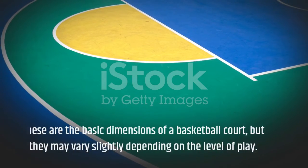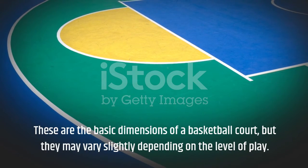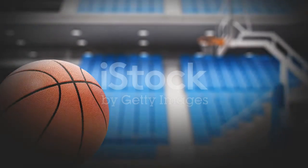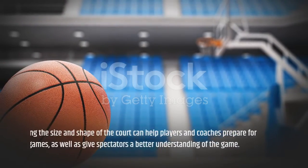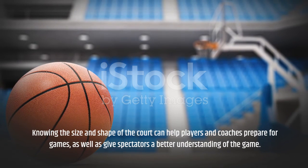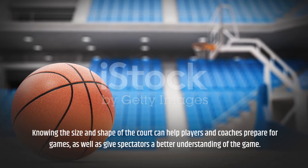These are the basic dimensions of a basketball court, but they may vary slightly depending on the level of play. Knowing the size and shape of the court can help players and coaches prepare for games, as well as give spectators a better understanding of the game.